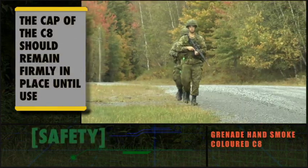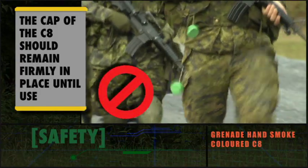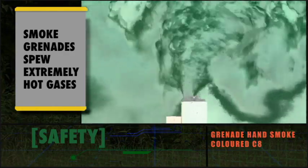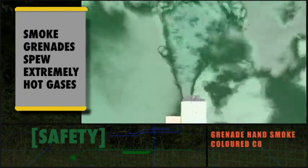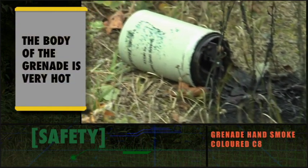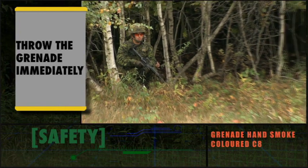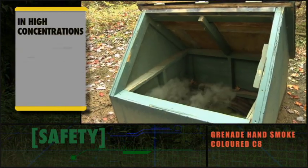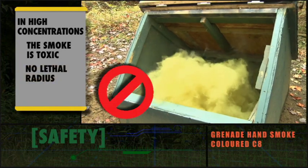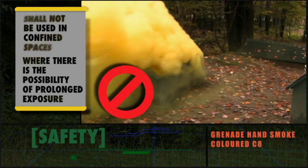The cap of the C8 colored smoke grenade should remain firmly in place until just before use. Smoke grenades spew extremely hot gases and particles, and the body of the grenade also becomes very hot. Throw the grenade immediately after operating the actuator. In high concentrations the smoke is toxic, so while there is no lethal radius for this device, it shall not be used in confined spaces or where there is the possibility of prolonged exposure.